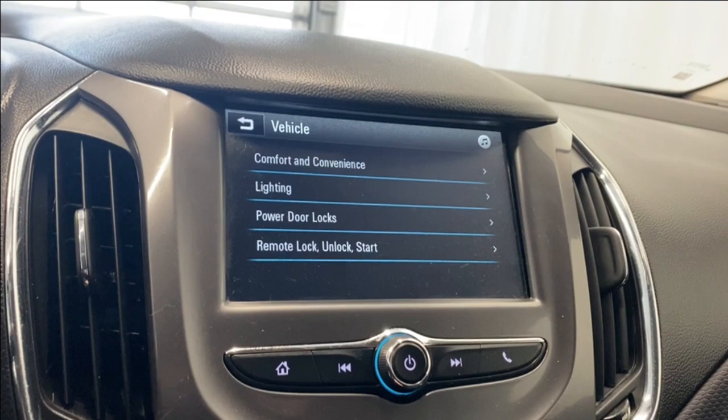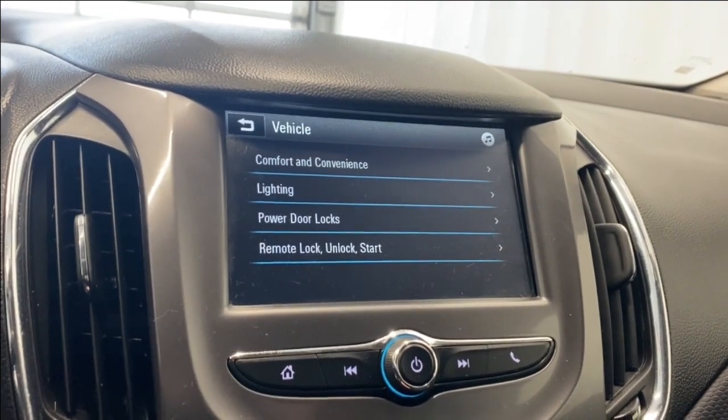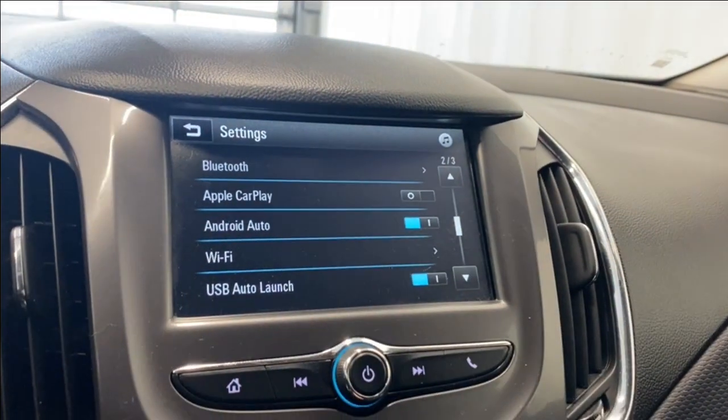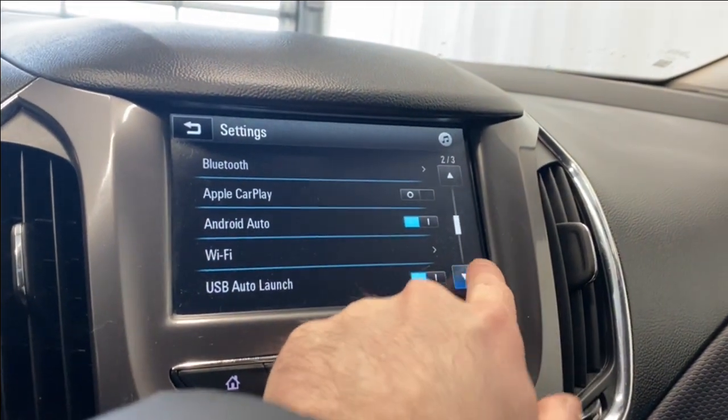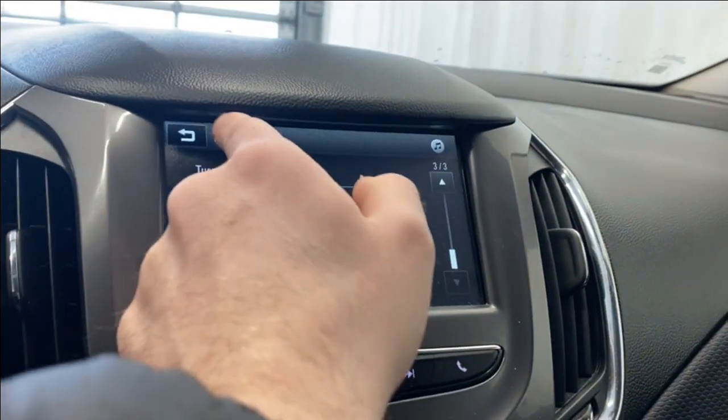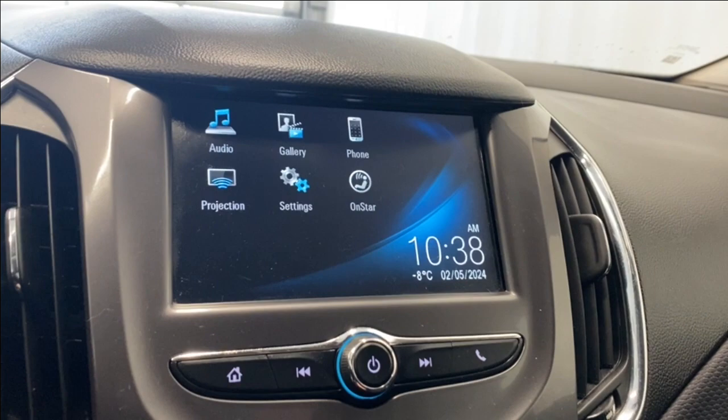In the settings menu you have time and date, language, driver radio, and vehicle settings. Comfort, convenience, lighting, power door locks, remote lock/unlock, and start settings are here, along with Bluetooth, Apple CarPlay, Android Auto, Wi-Fi, USB auto-launch, display off, rear camera settings, and OnStar services.